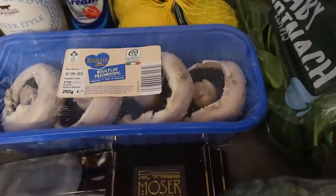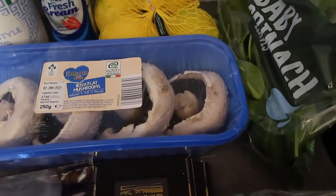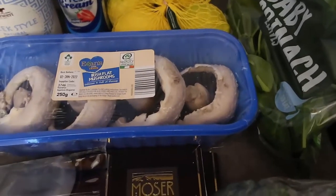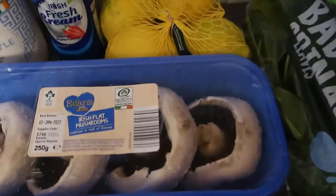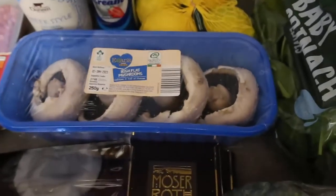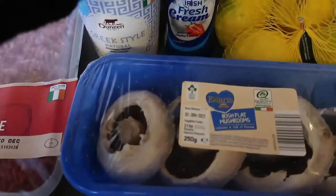Usually I also get frozen veggies, but I've still got those in my freezer from the last shop. For frozen fruit — they have loads of lovely frozen berry options. Since it's winter I've been getting frozen rather than fresh, to either make chia jam or smoothies, but I've still got some in the freezer so I didn't get any this week. The fruit I did get was lemons — for making a lovely lemon cake or maybe lemon mousse. I've got a nice selection of lemons there.